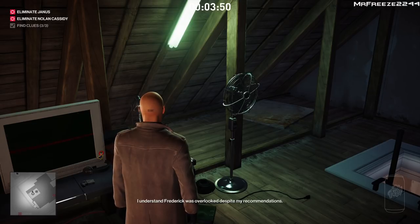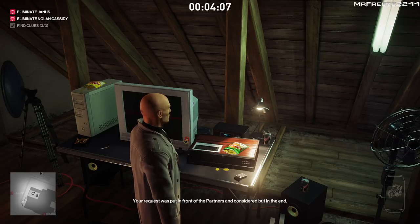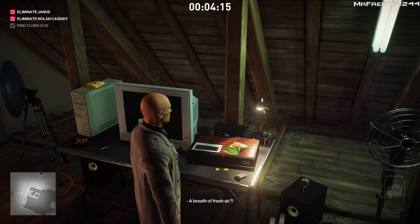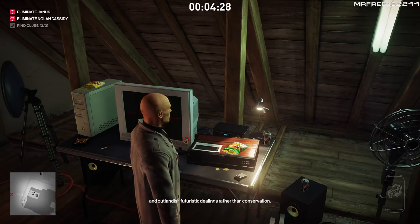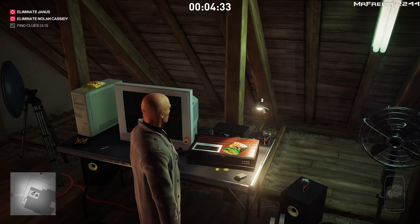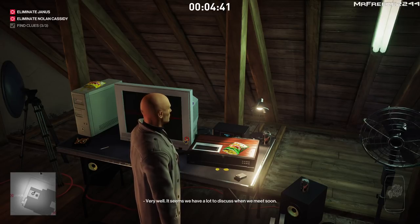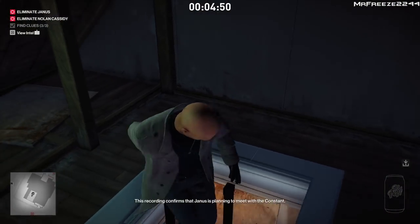Unfortunately you have to listen to all of this tape otherwise it won't save — you have to sit through the entire thing for it to register as a clue. The tape content: 'I understand your concern. Rest assured I will be watching them closely.' 'Very well, it seems we have a lot to discuss when we meet soon.' 'Agreed. Until then, excellent.' 47: This recording confirms that Janus is planning to meet with the Constant — this is just the sort of thing we're looking for.